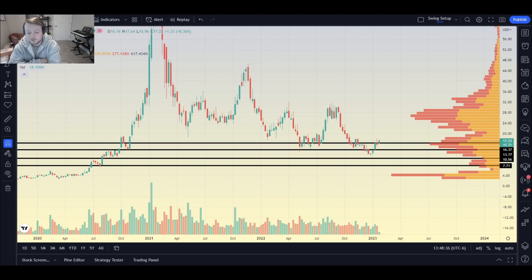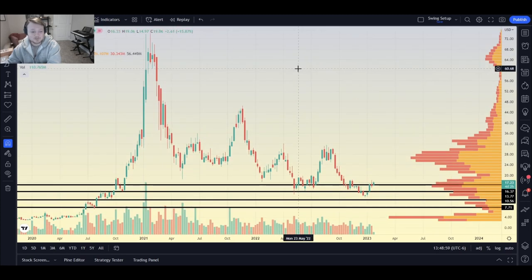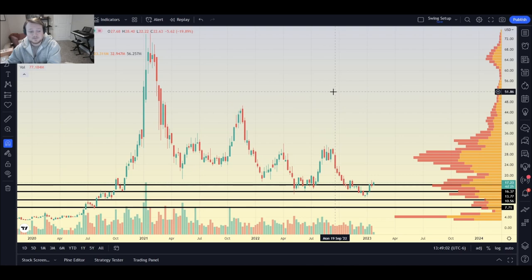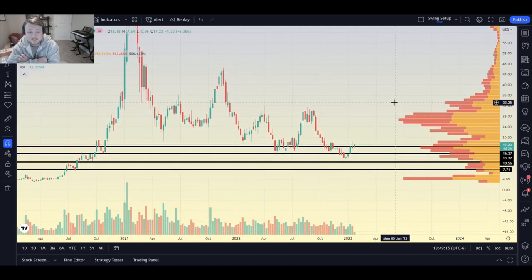We're going to talk a lot about what they do as a company later, but first let's talk about the technicals and what levels — if you're long on this or feeling like you'd like to be long — you're going to be looking at buying in at. The stock topped completely on January 25th, 2021, at $75, and right now we're sitting at about $17. There was a top again at $46, a top at $32, and then another top right below $32.